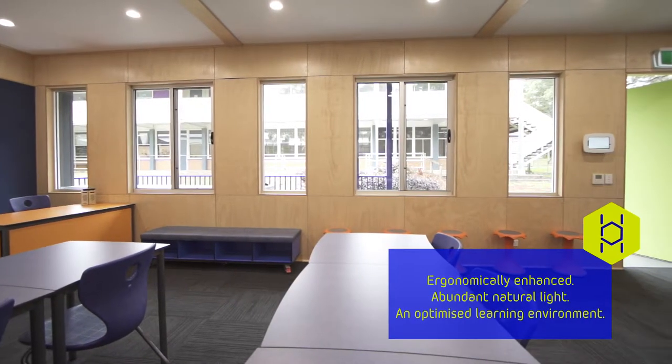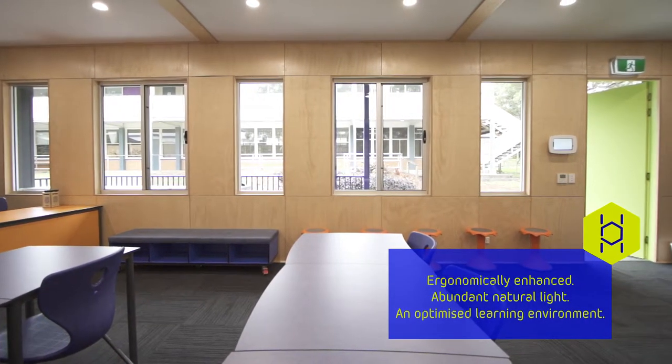There are nice open windows. The natural lighting is incredibly important for reading — in fact, natural lighting increases reading comprehension by 26%.